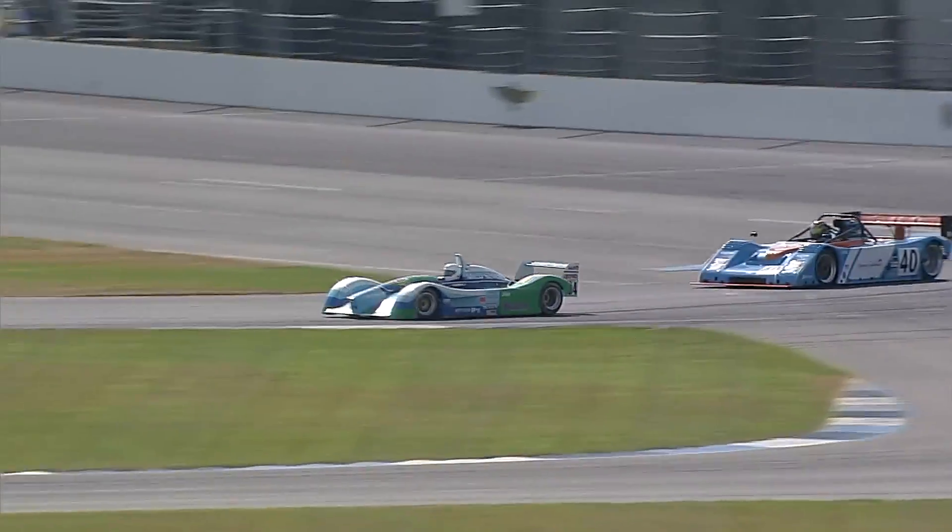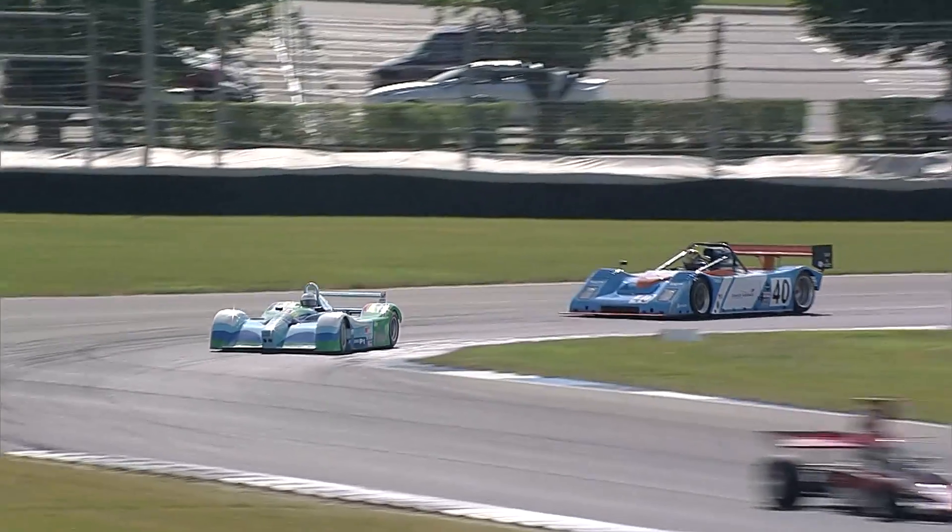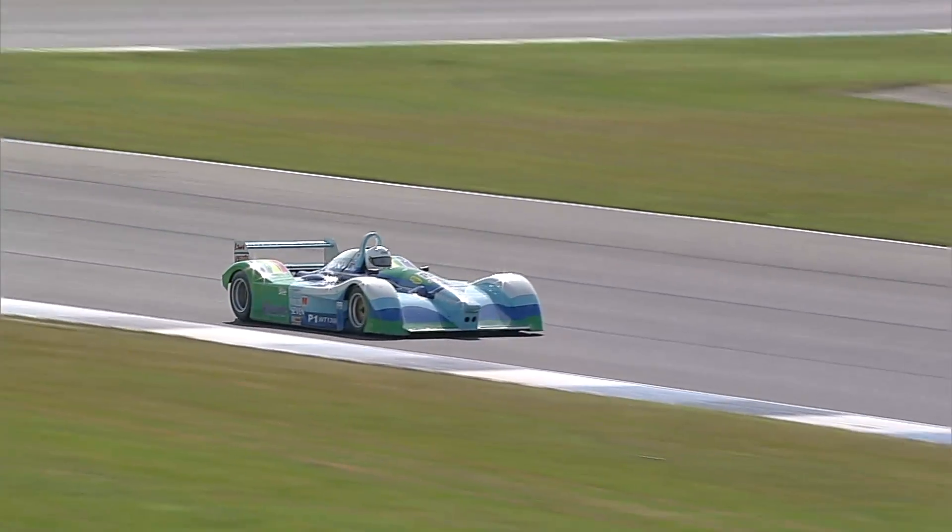Forer gets by the number 40 of Casey Putsch. Putsch back to third place, Forer now in second in class.